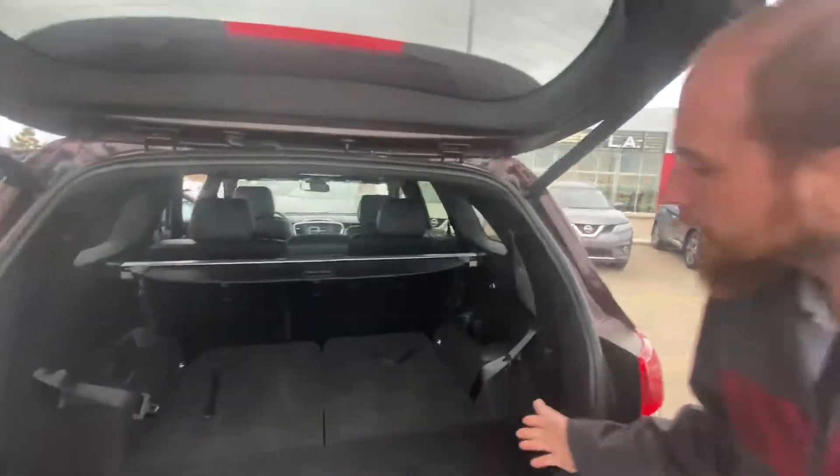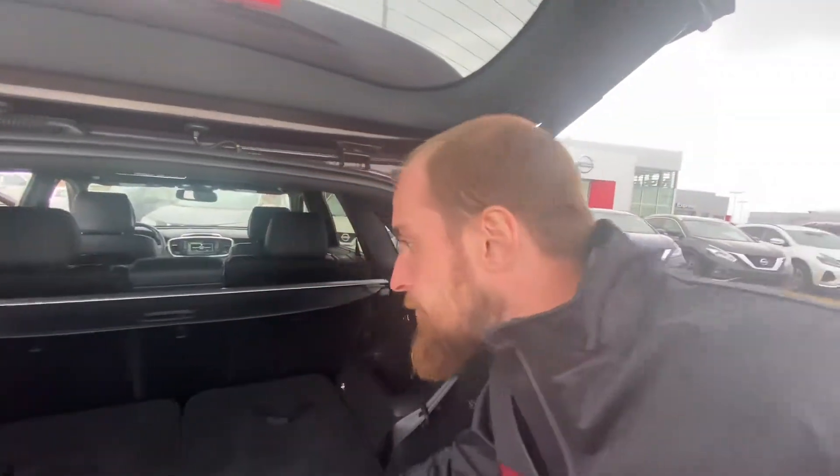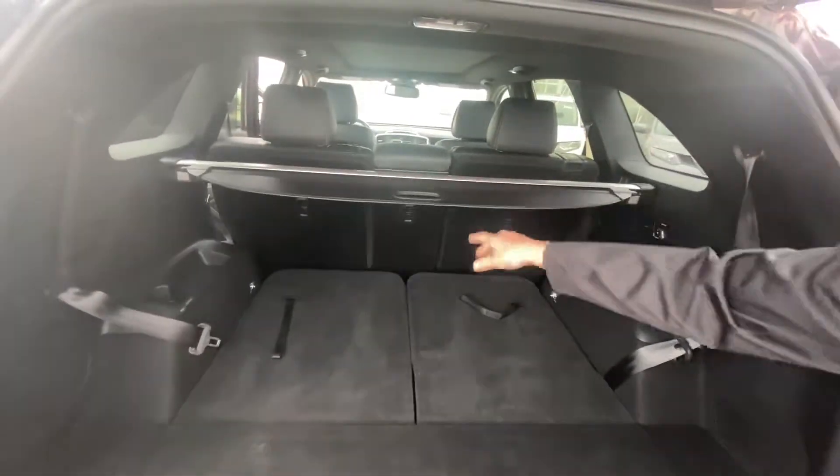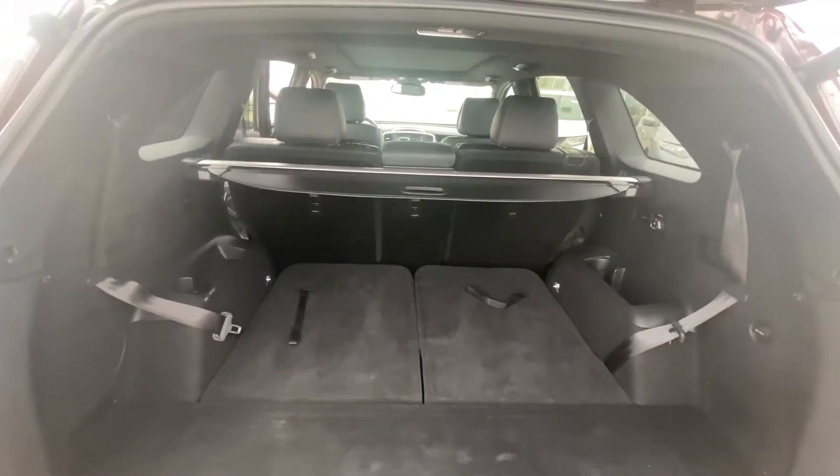One touch will raise that power lift tailgate, and again in the back here this one is a seven-passenger, but with those seats folded down you have tons of space for cargo back here, and a little cargo shade to give you a bit of added security.